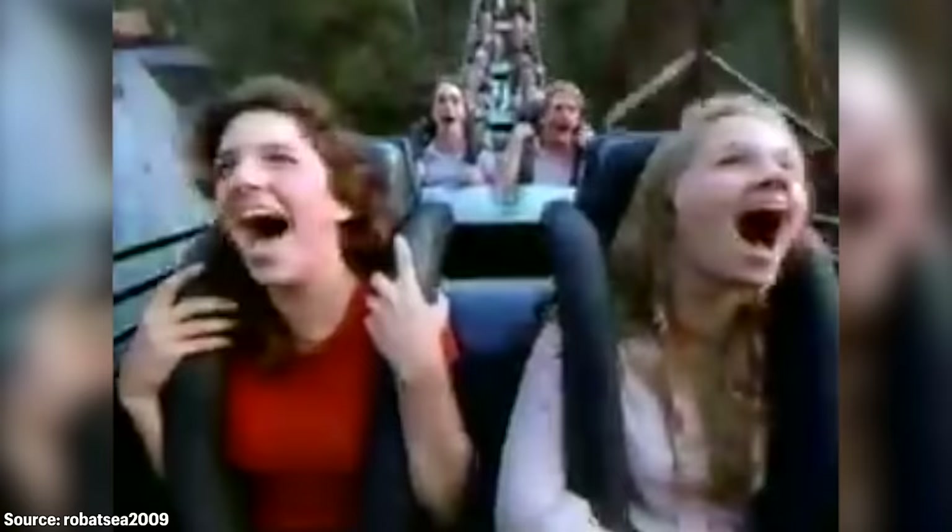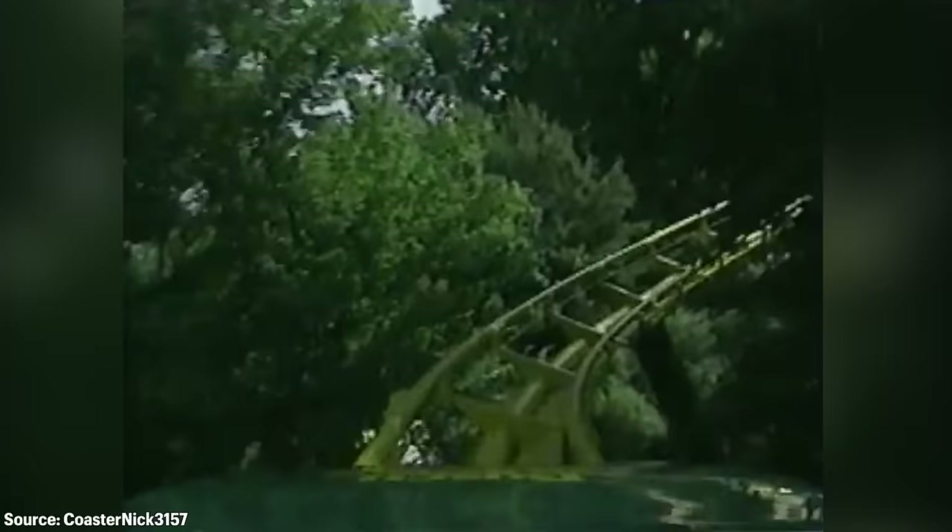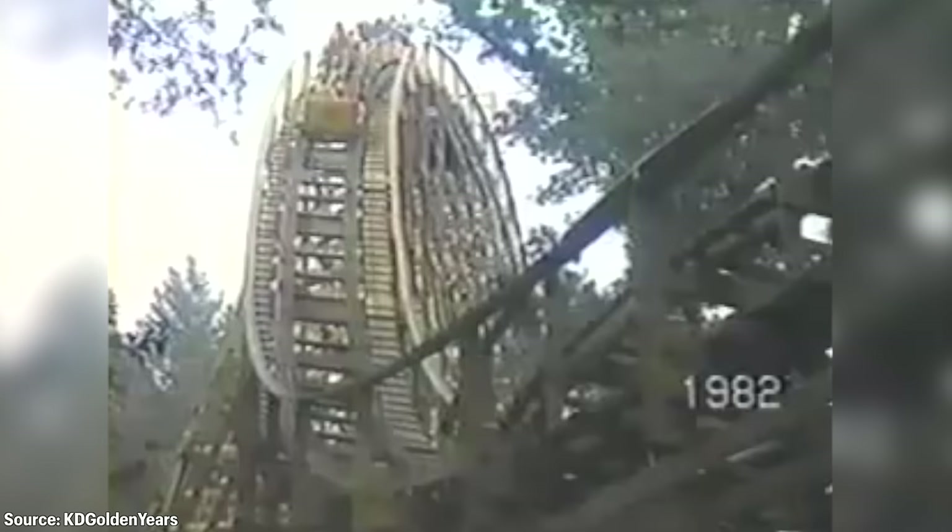Loch Ness Monster opened as the world's tallest and fastest roller coaster with the steepest drop in the world, and sported the world's first pair of interlocking vertical loops. For the time period, it was truly an engineering marvel that pushed the limits of coaster design and did so successfully. The ride was an instant hit and even led to the formation of the American Coaster Enthusiasts, or ACE. Following its success, Anheuser-Busch continued expanding the Old Country to attract new visitors and remain competitive with the nearby Kings Dominion.